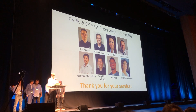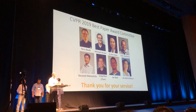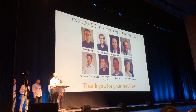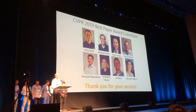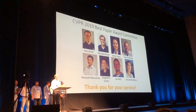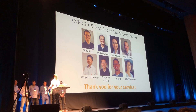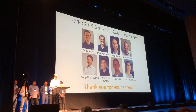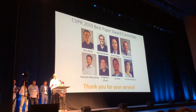The program chairs selected a committee of very renowned researchers and scientists to select these awards. The award process worked such that the area chair panels nominated about 50 best paper finalists — papers that reviewers and multiple area chairs thought were really excellent — and then the best paper award committee selected from those finalists.